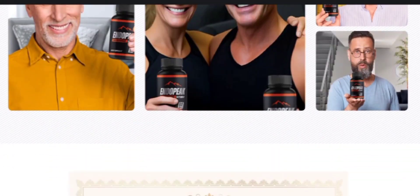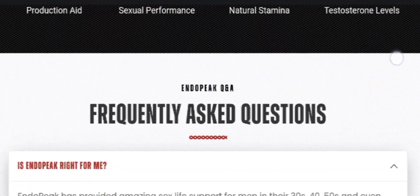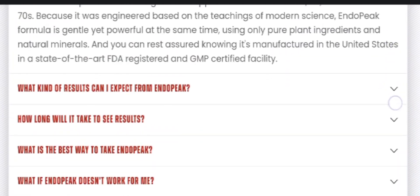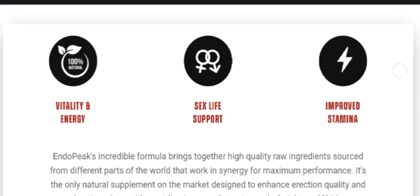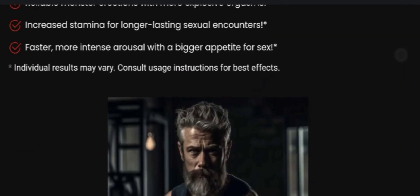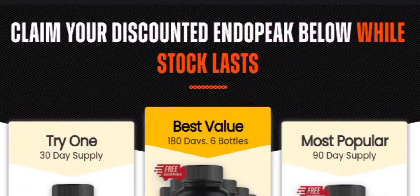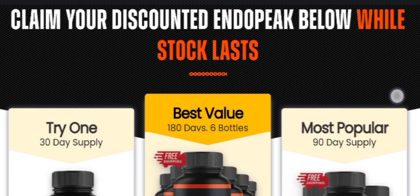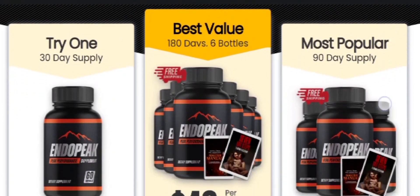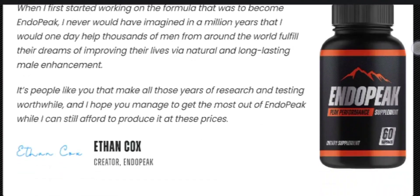All the EndoPeak ingredients are allocated into coated capsules which are directed to be consumed as per the recommendation. EndoPeak results are guaranteed when the supplement is taken as per clinical protocols. The EndoPeak stamina and strength boosting supplement is available for purchase only on their official website, so be careful while purchasing. I have left the link in the description box below so you can click there and go directly to their official website.